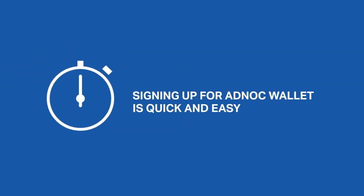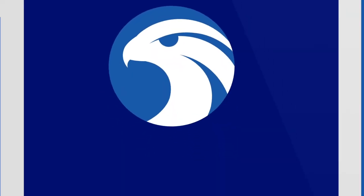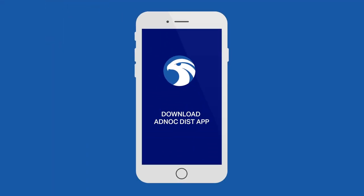Signing up for Adnok Wallet is quick and easy. Download the Adnok Distribution app today and get started. Adnok Distribution.